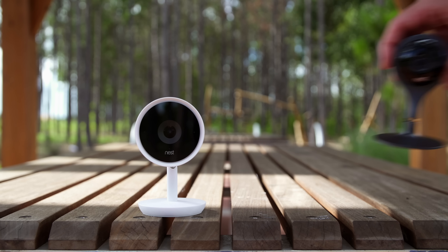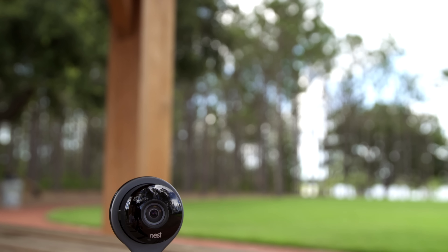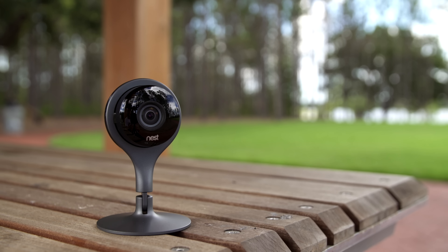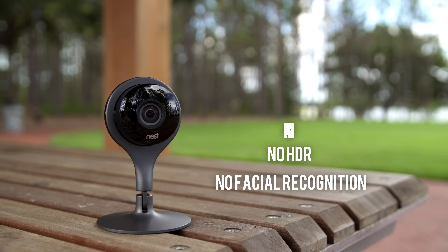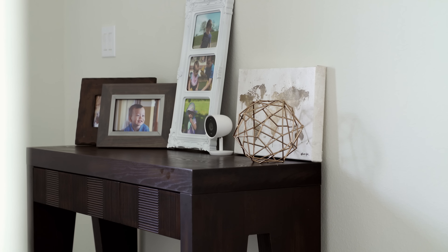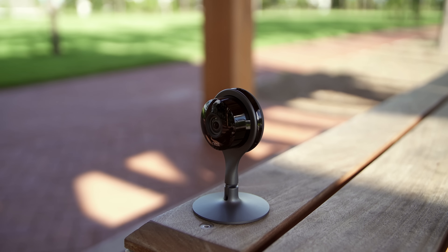The Nest Cam IQ is not meant to replace the older Nest Cam indoor — those are still available and can be a cheaper option. You still get up to a 1080p stream with the same wide-angle view, motion and sound alerts, and 24/7 streaming, but you will miss out on the SuperSight zoom. You still get talk and listen, but the Nest Cam IQ has the louder and clearer HD talk and listen, higher resolution with HDR, and familiar faces. On the Nest Cam IQ you get person alerts free, but on the Nest Cam indoor you will need a Nest Aware subscription to enable that feature. If you don't need all those advanced features, the Nest Cam indoor could be a great choice to get started.